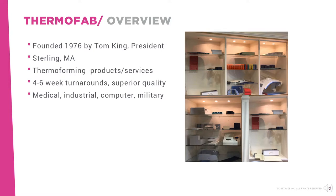Focused primarily on the medical, industrial, computer, and armed services markets, Thermofab has an impressive portfolio of clients such as L3, Mako Surgical, Locus Robotics, Cisco, Starry, Transmedics, Biotech, and many more.